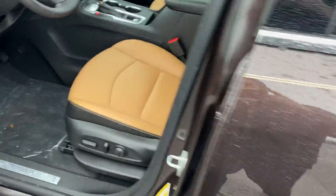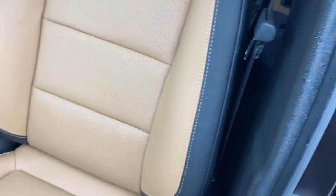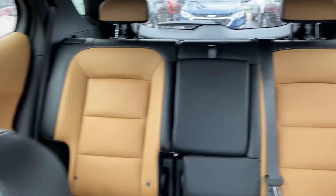Now when we get inside this vehicle, you can see that we do have a mix between tan and black cloth seating throughout your entire vehicle. We also do have a moonroof that goes all the way up.